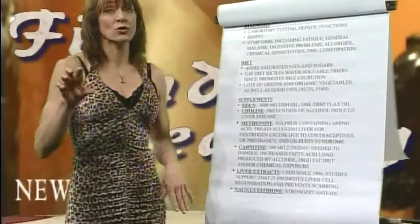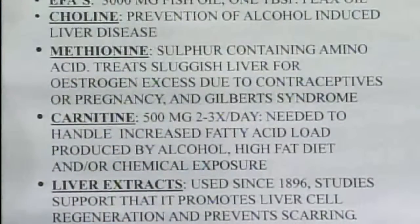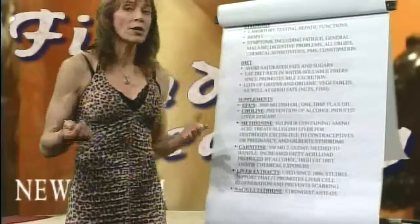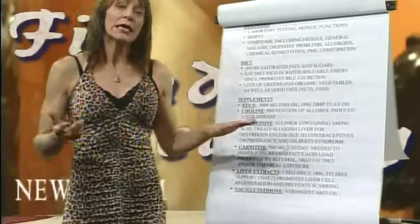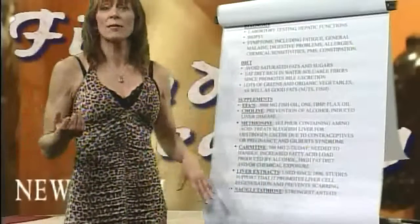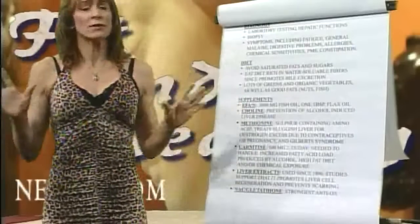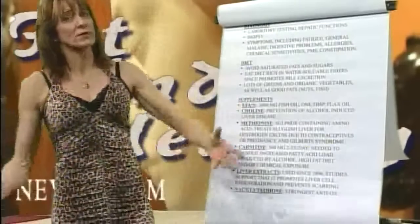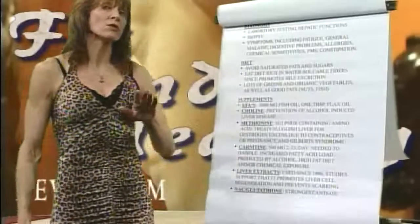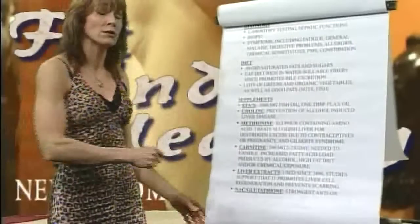N-acetylcysteine and glutathione — the body will produce glutathione in combination with adequate amounts of vitamin C, fatty acids, and other chemical reactions. But you can take N-acetylcysteine and glutathione if you know you're going to have chemical exposure — if you're an auto mechanic or exposed to exhaust all day long. The glutathione comes in an under-the-tongue sublingual form. It cuts reaction time to pesticide exposure substantially and makes a phenomenal difference. These are all available in good health food stores.